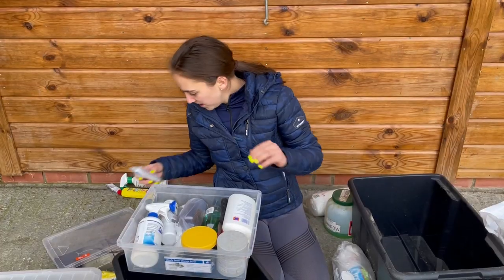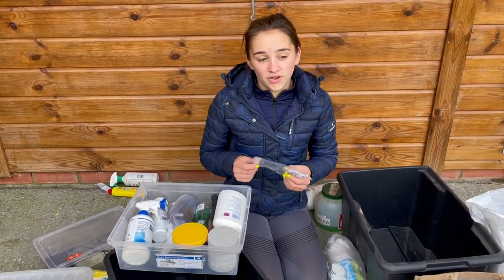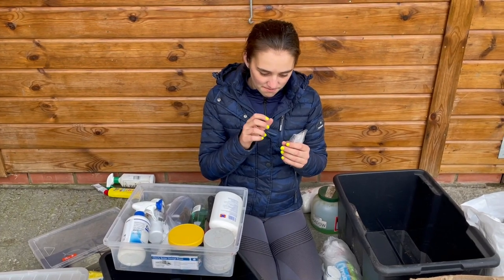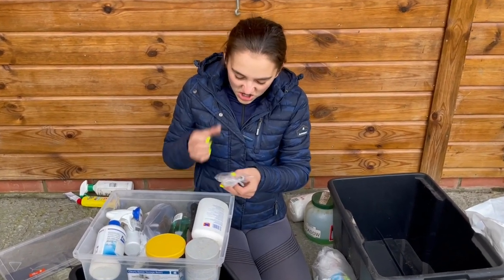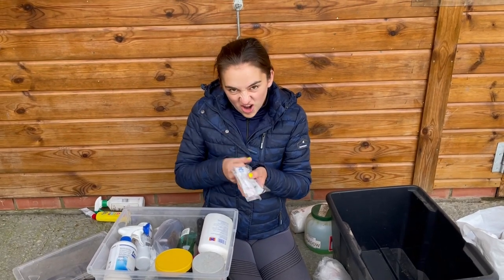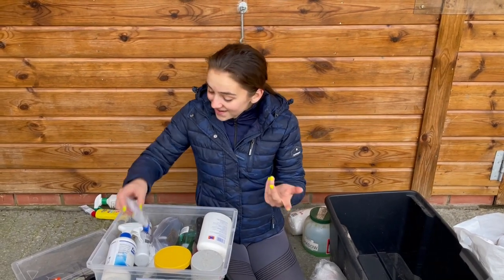Then we've got some needles, which were for Shadow's nebulizer. To fill the nebulizer with medication you'd have to syringe it through using a needle and syringe. We've got a few of those — there's no point chucking them out.